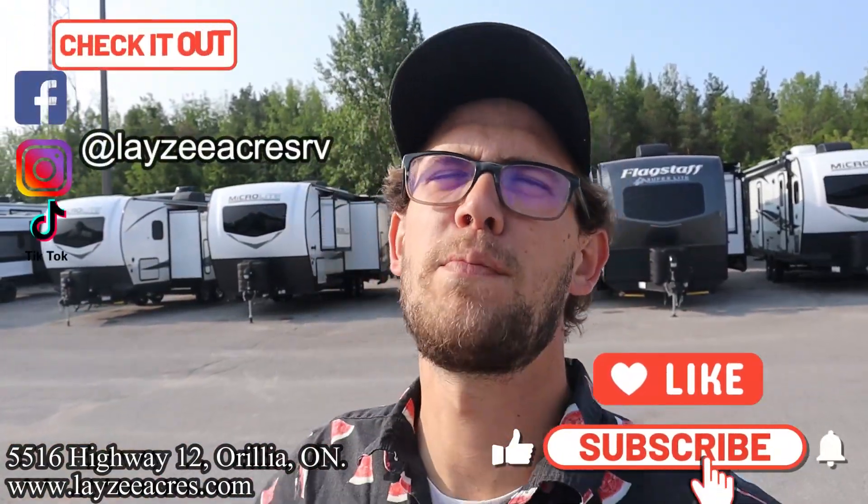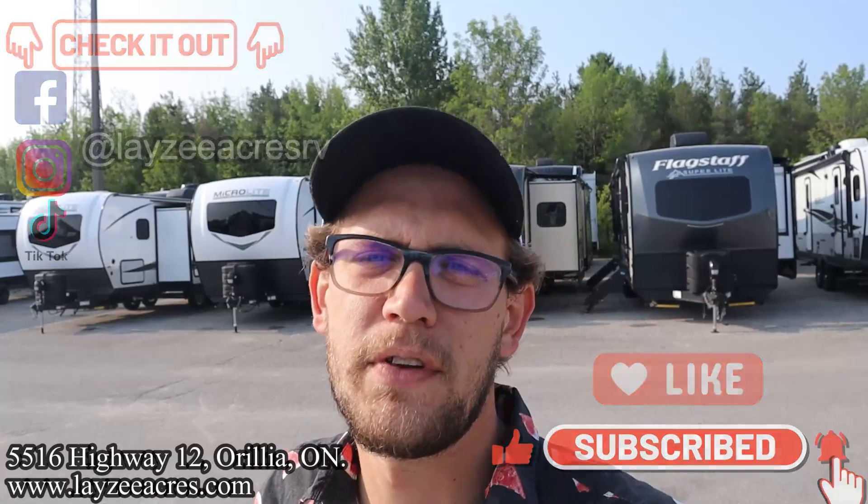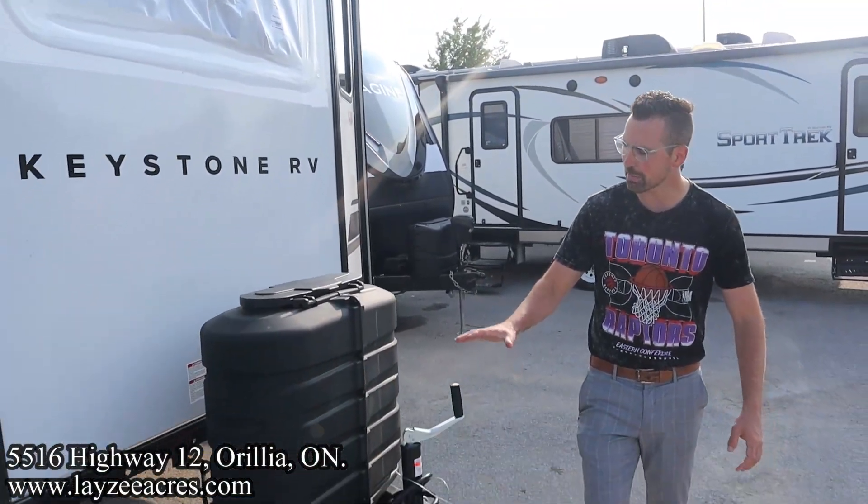If you don't mind hitting that like and subscribe button, that would be fantastic. We're putting out awesome videos like this all the time and you should follow along. We're also on Instagram, TikTok, and Facebook — we're doing shorter videos on there that I think you'll enjoy as well. This is an awesome trailer.